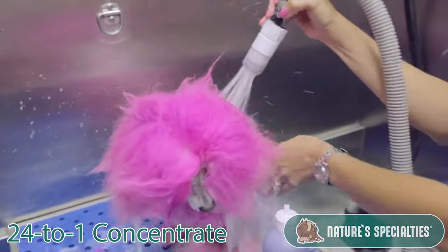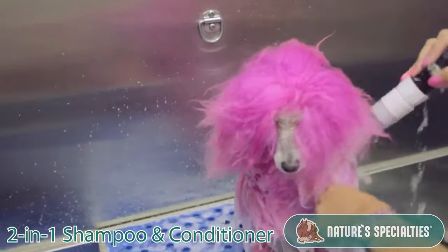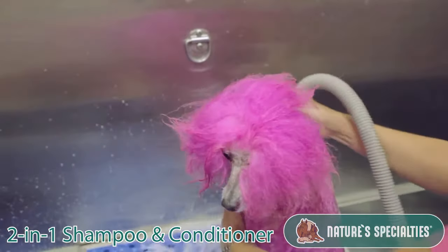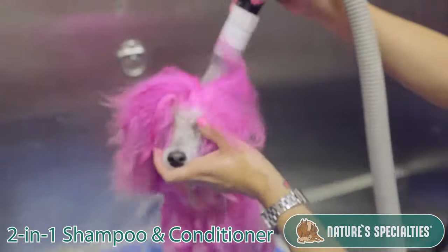This is also a shampoo plus conditioner, which is great — I use this in my shop because it's much quicker. So on a busy day, we don't have to shampoo and condition separately. I love this shampoo.